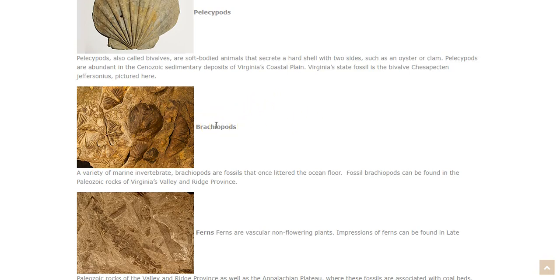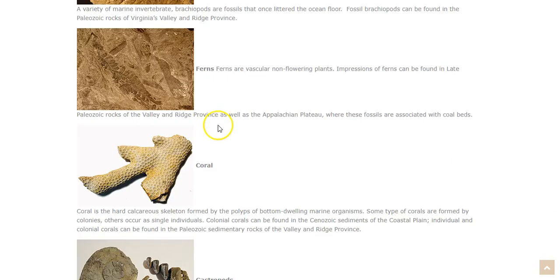We also have brachiopods, which are a variety of marine invertebrate animals that once lived near the Virginia Valley and Ridge Province, which is on the other side of the Blue Ridge Mountains. These fossils were primarily found from the Paleozoic era — a long, long time ago. They were once on the ocean floor but over time washed up into our Valley and Ridge area of Virginia.